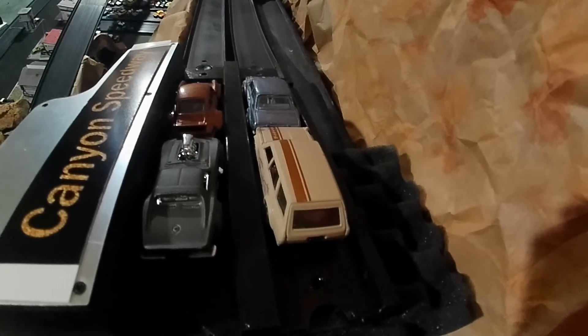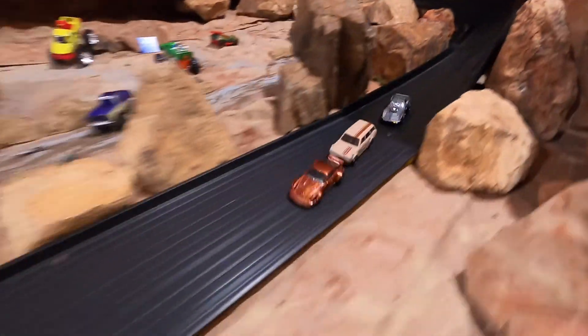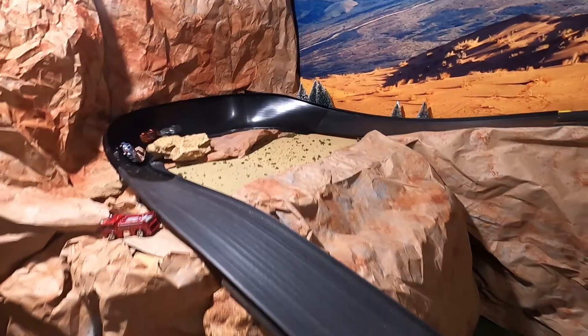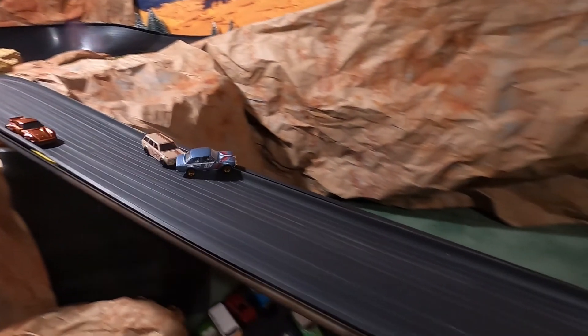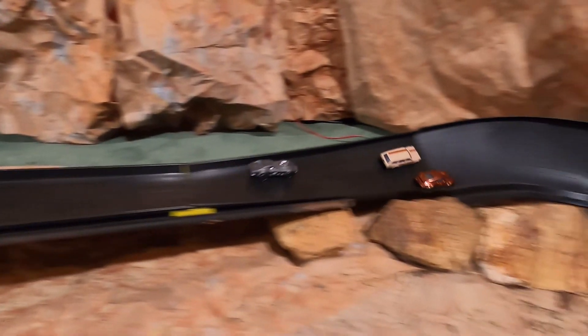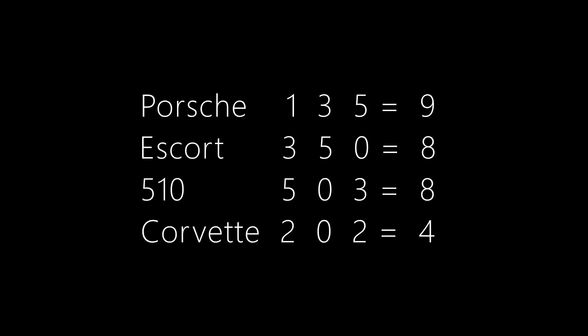Here we go with the Porsche and the Escort in the front row. The Escort's pulling ahead. Here comes the 510 — whoa, pushes the Escort right off the side. Karma's a bitch. So there are the scores.